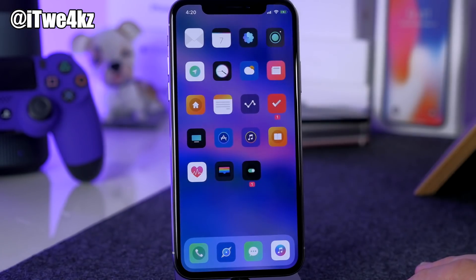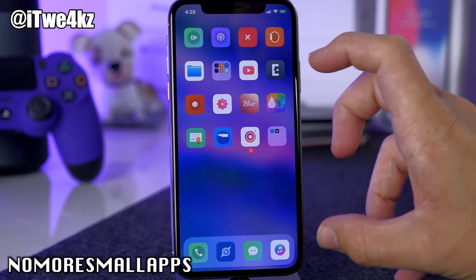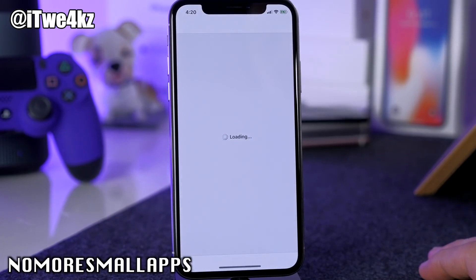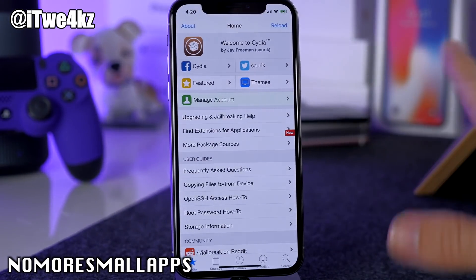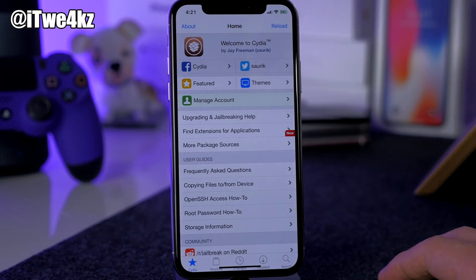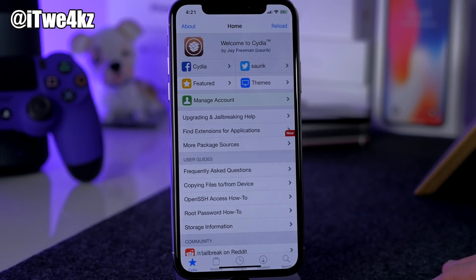A really good tweak for the iPhone X is called No More Small Apps. You may have noticed Cydia was pretty small on the iPhone X before, but now opening Cydia you can see it's completely full screen — looks a thousand times better and gives you a lot more space to work with. This tweak basically makes all applications full screen on the iPhone X.